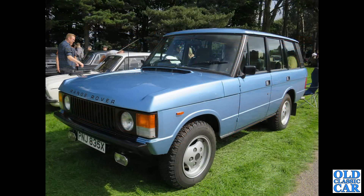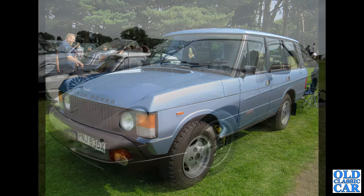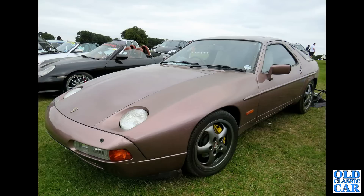We've got an old Range Rover — the Range Rover Classic, this one from about 1981 or 1982 or thereabouts. Very smart — 3.5-litre V8 engine under its bonnet. And a Porsche 928 — these were the car of the year in 1978 and continued in production throughout the 1980s and into the 1990s.